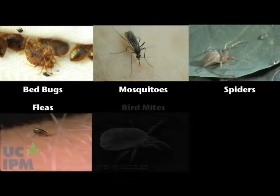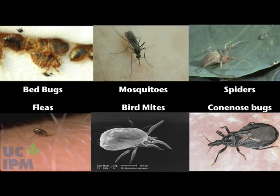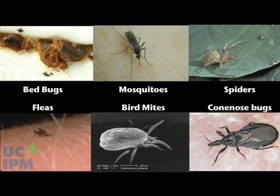Mosquitoes, spiders, fleas, bird mites, cone nose bugs, and several other pests also bite people, causing similar red, itchy welts on the skin.